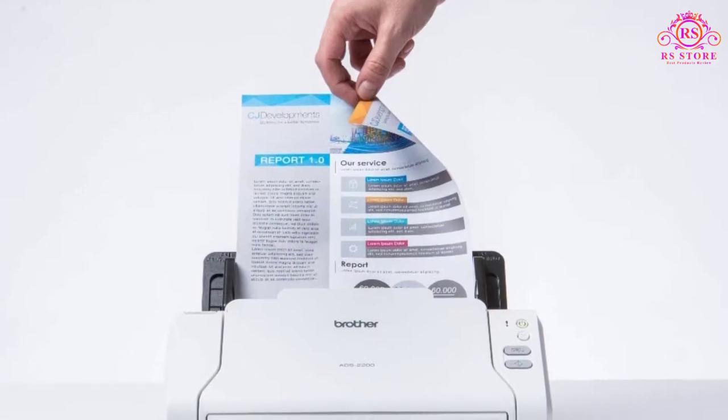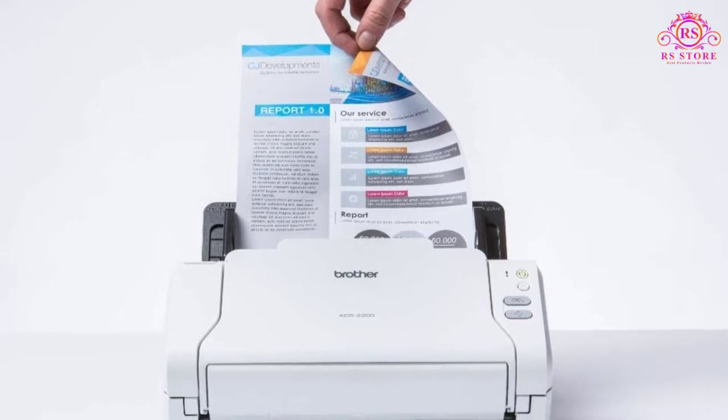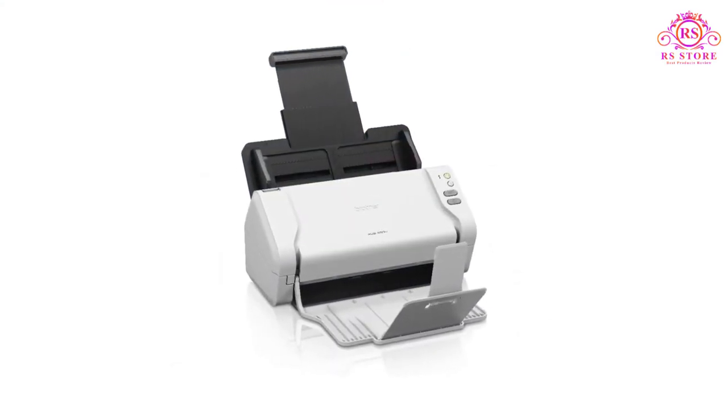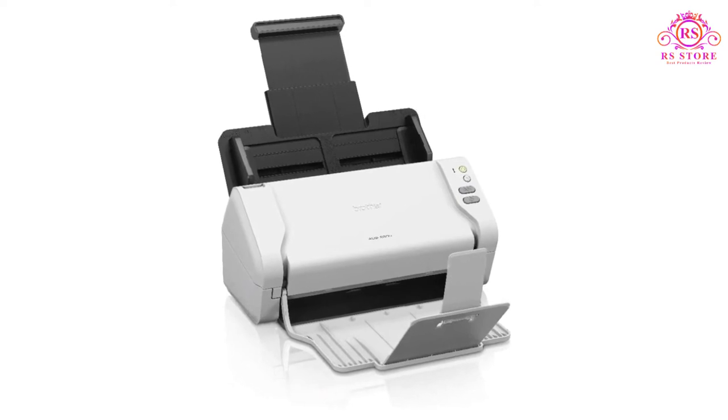Multiple scan destinations: scan quickly and submit to multiple destinations, including email, OCR, file, image, and USB flash memory drive. Pros: easy to use. It scans very quickly. Can perform one-sided and two-sided scanning.